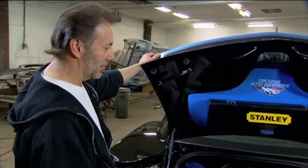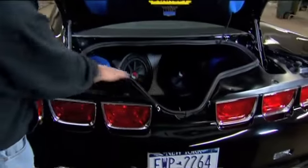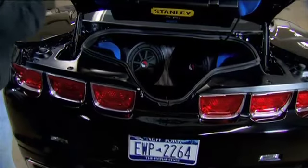Inside, there was a lot of custom work done — stereos and other fabrication — so that the deck lid would properly seal and water wouldn't leak inside.